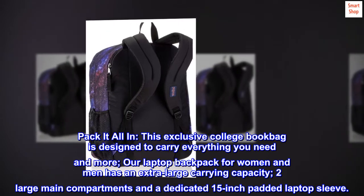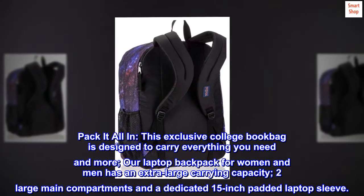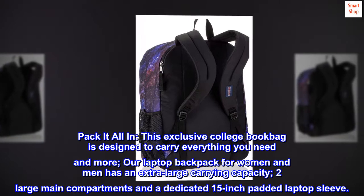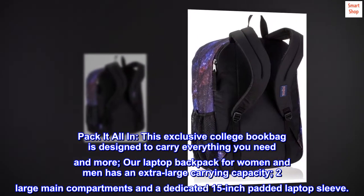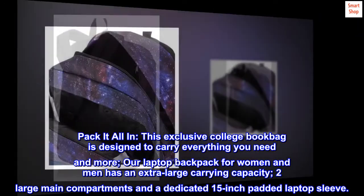Pack it all in. This exclusive college book bag is designed to carry everything you need and more. Our laptop backpack for women and men has an extra-large carrying capacity, two large main compartments and a dedicated 15-inch padded laptop sleeve.